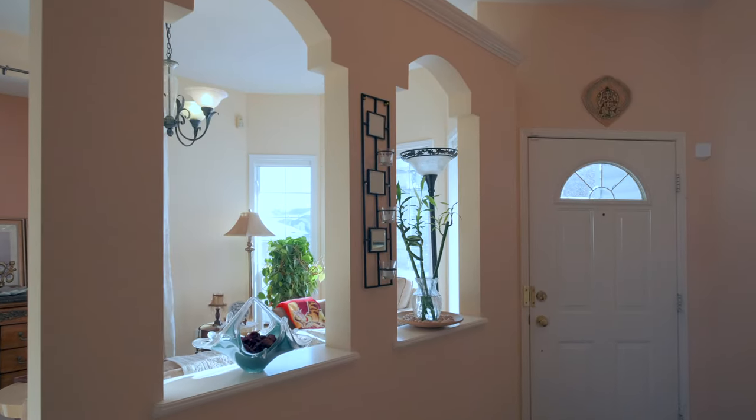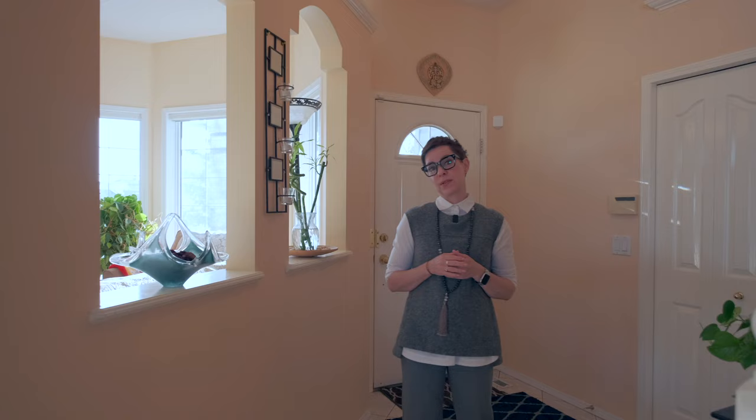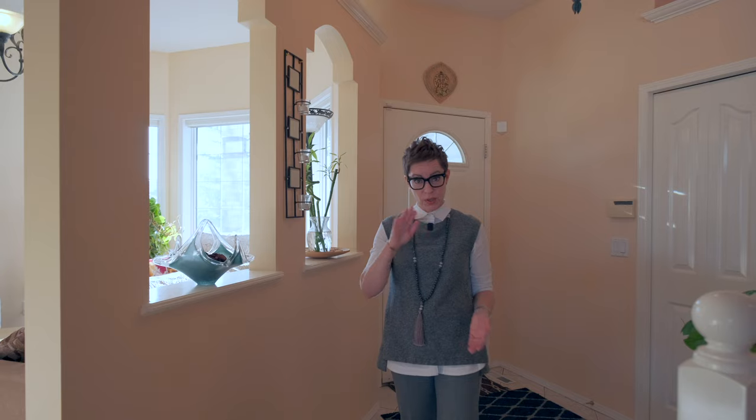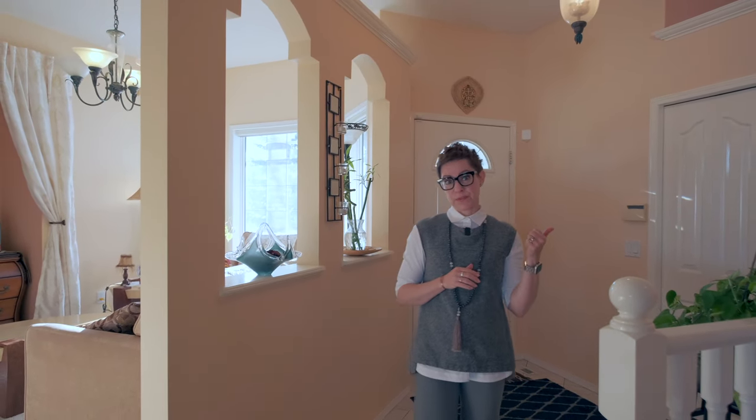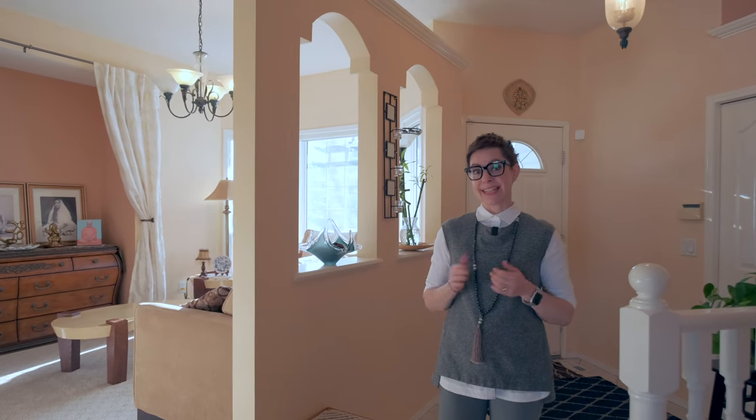This one was built in 1997 and you'll see there's a lot of custom touches that make this home really unique. There's just about 3,000 square feet of total living space on the main floor and below, and there is a front attached double car garage — oversized and heated.